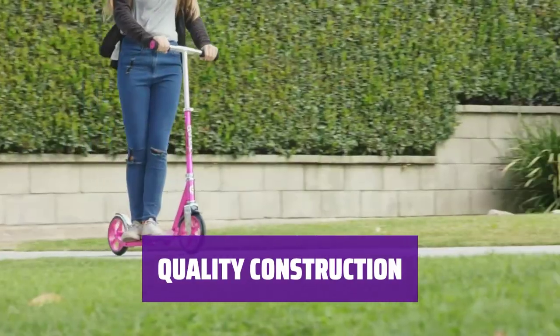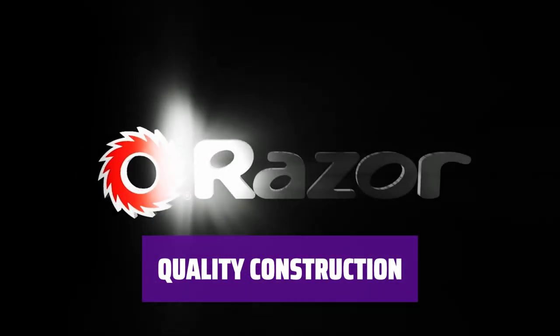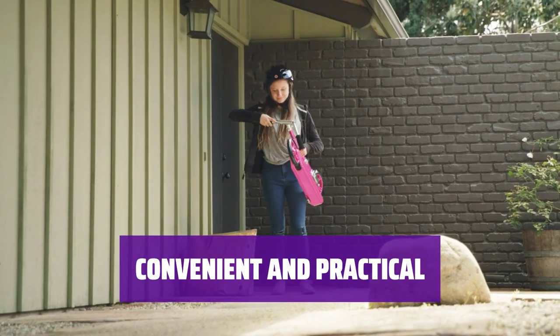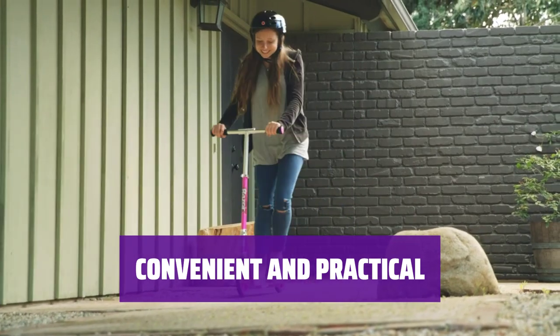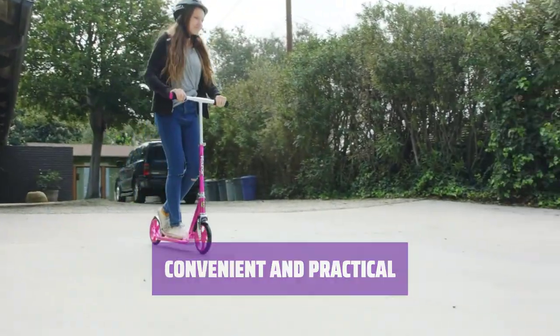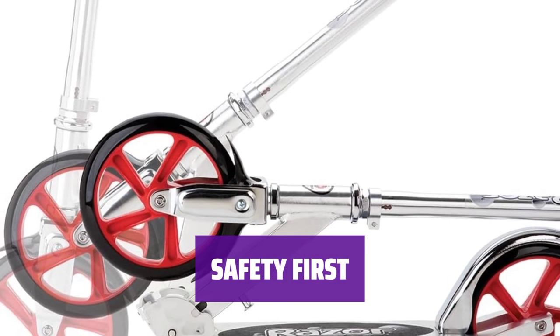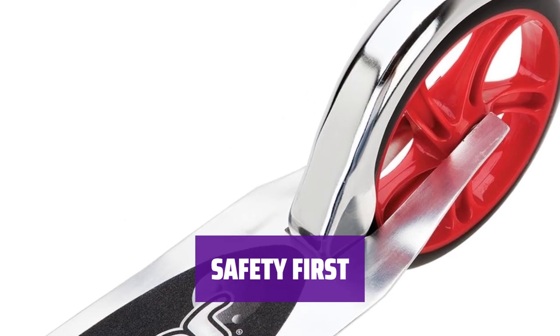Featuring 200mm rubber tires, this scooter offers a smooth ride without causing any trouble. It's perfect for kids who are serious about their scootering skills. The foldable design makes it easy to store and transport. Plus, the adjustable handlebars ensure a comfortable fit for riders of all sizes. With back brakes and a kickstand, you can feel confident that your child is riding safely — it's a fun and secure way to get around.